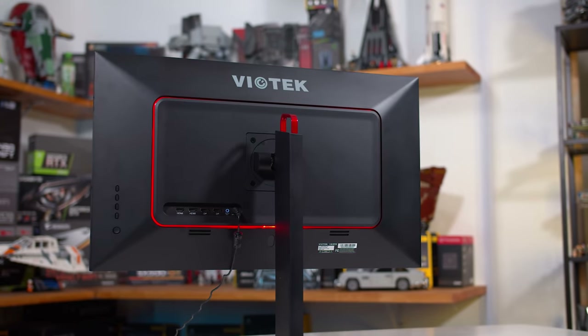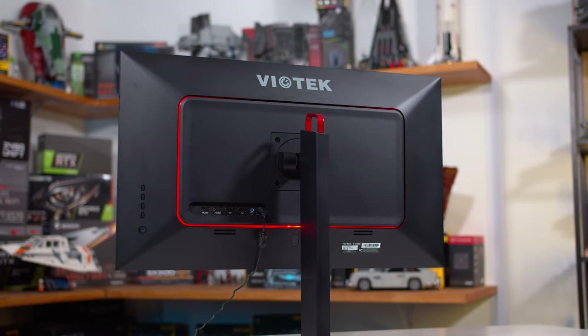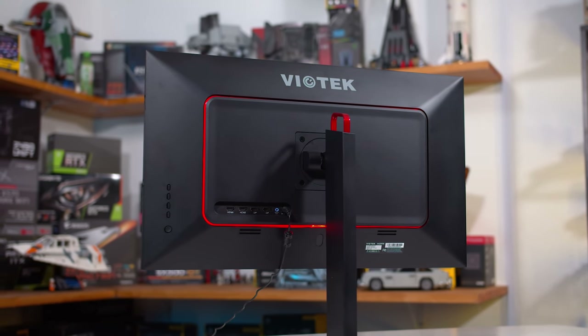Viotech kind of dropped the ball on this one, and having to run 144Hz over two cables is disappointing. Normally I'd also want HDMI 2.1 in a $700-plus monitor, but given this is a lower-cost option and we aren't even getting DSC over DisplayPort, I can probably forgive the lack of HDMI 2.1. However, no ability to hit 144Hz over a single cable is not good enough given the overall price tag and longevity you'd expect from a 4K display.